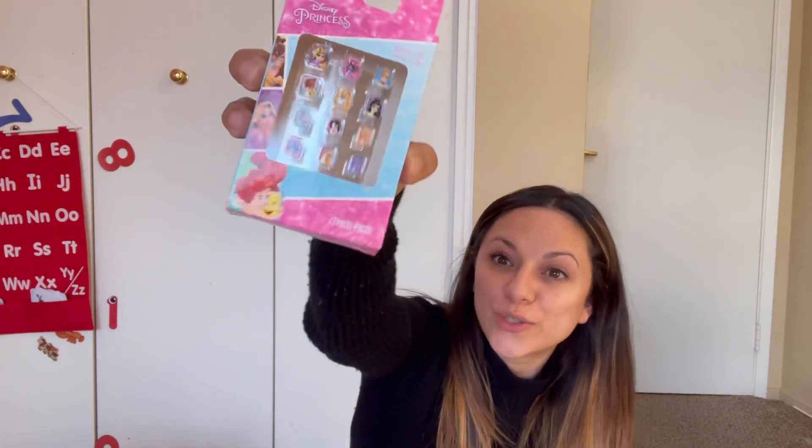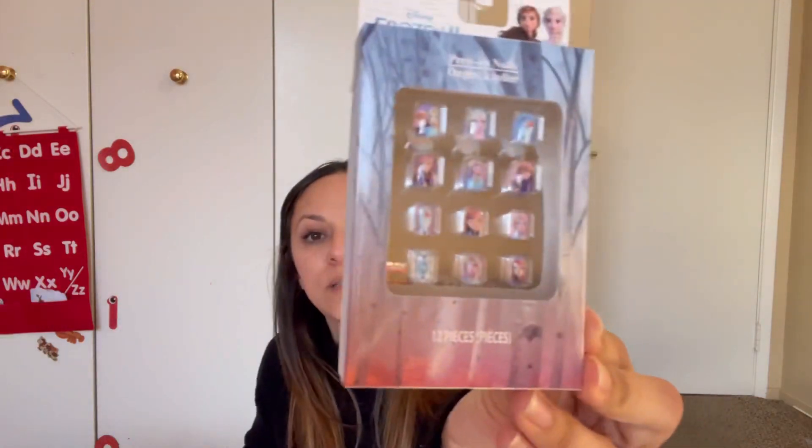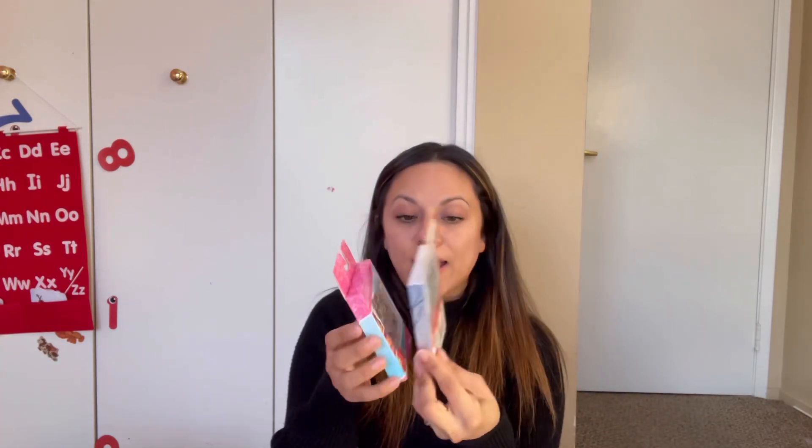Emma loves getting her nails done, and I always find these at the Dollar Store. I ended up getting her two of these to put in her little stocking — the Frozen one and then the Disney Princess one. She is definitely going to be using these, and I know she will want to use them over and over. So that's another little item.